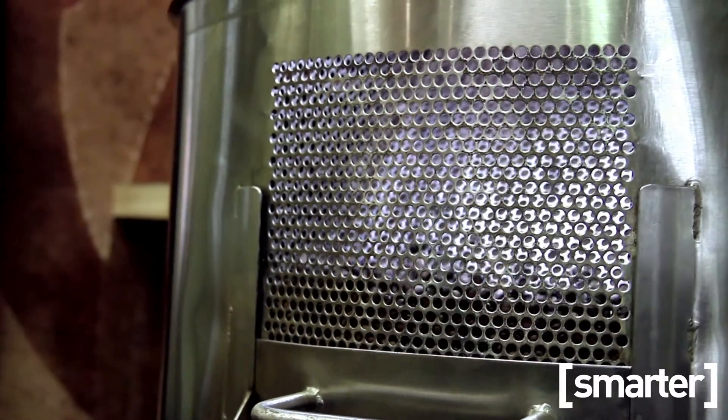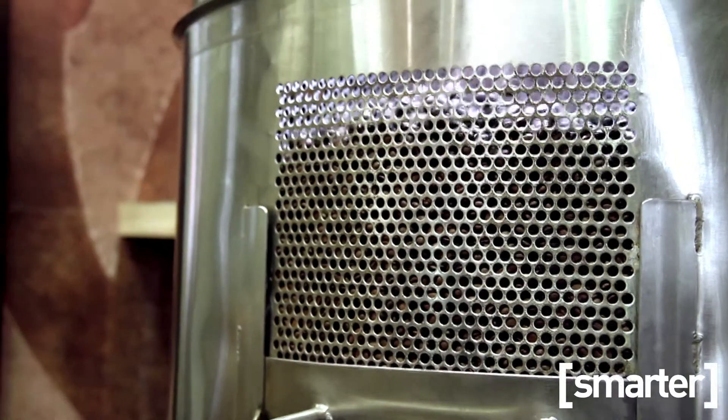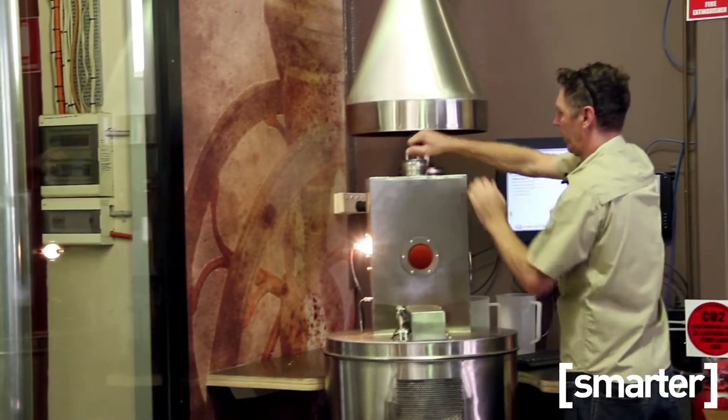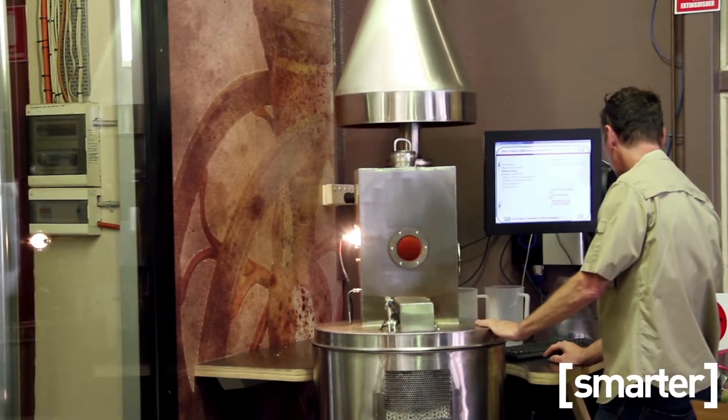We have two fundamental product lines: one is the large production machines, which are typically 25 or 50 kilos in batch capacity, and then we have the small machine here which is able to roast 500 grams, one kilo, or two kilos of coffee at a time.